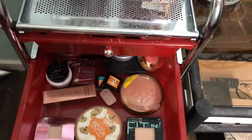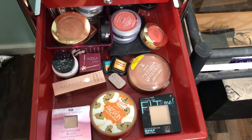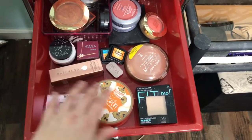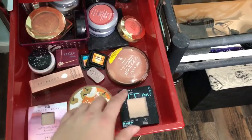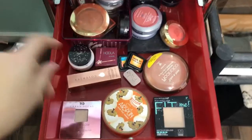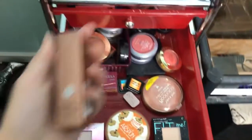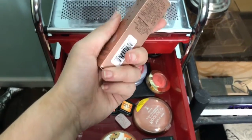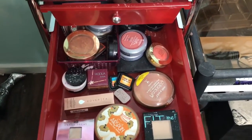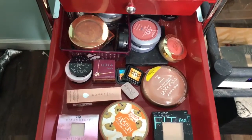My second drawer has a little bit of everything. I have a single highlight from my Ipsy bag, my Wet n Wild highlight, my favorite loose powder, Maybelline Fit Me powder, Wet n Wild bronzer, Milani blush, some more items from Ipsy, Cover FX drops I'm excited to try, my Hoola bronzer, and a basket with things I don't use every day but still reach for.